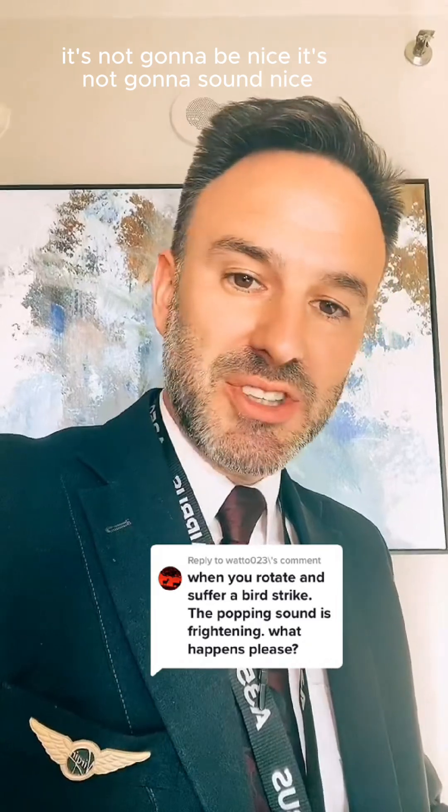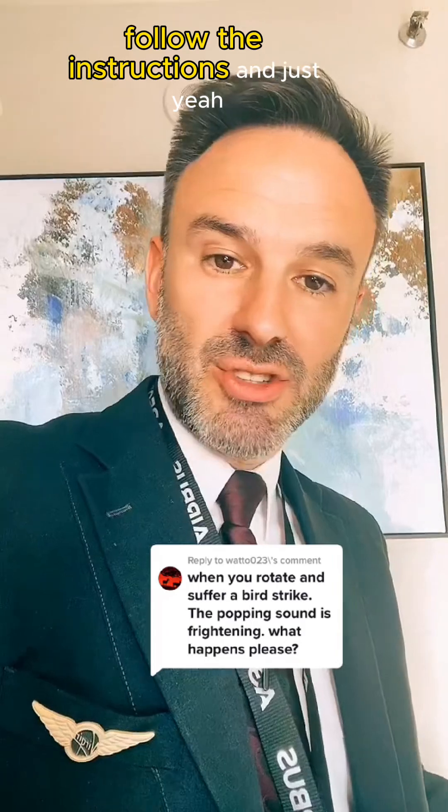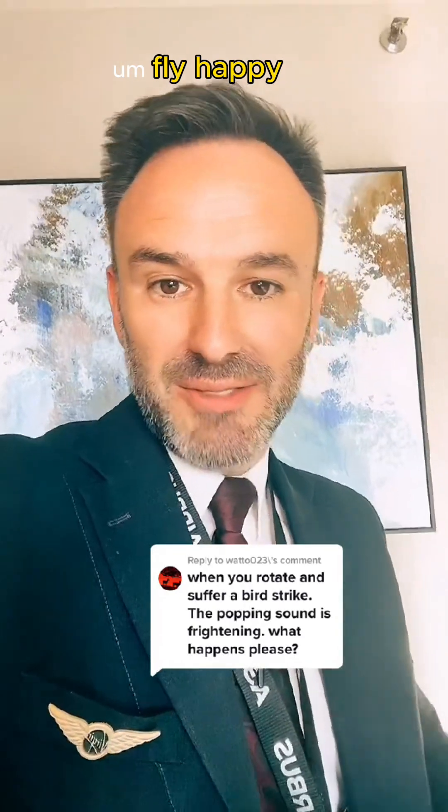There's nothing to really worry about. It's not going to be nice, it's not going to sound nice. The main thing is to listen to the cabin crew, listen to the pilots, follow the instructions, and let us get you safely on the ground so we can continue with the day. Cheers, fly happy, fly safe. Thanks for the question.